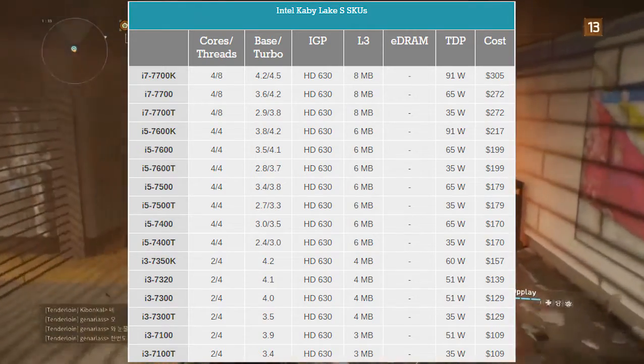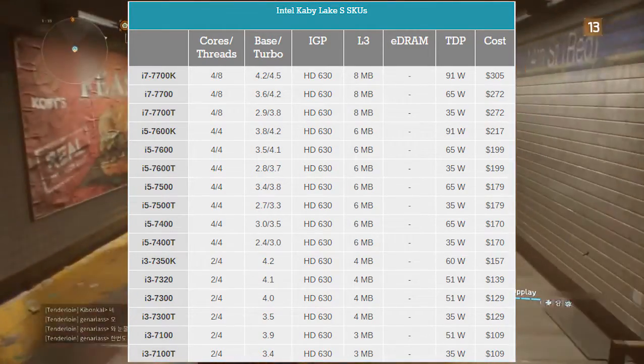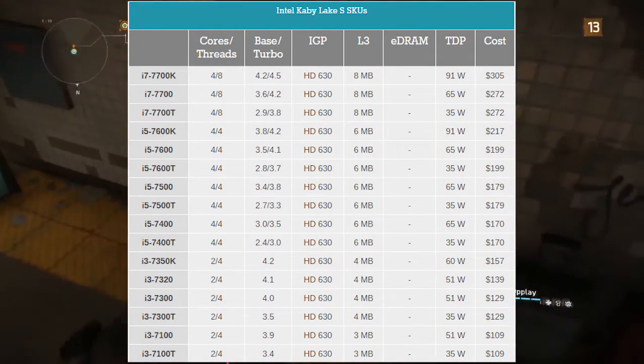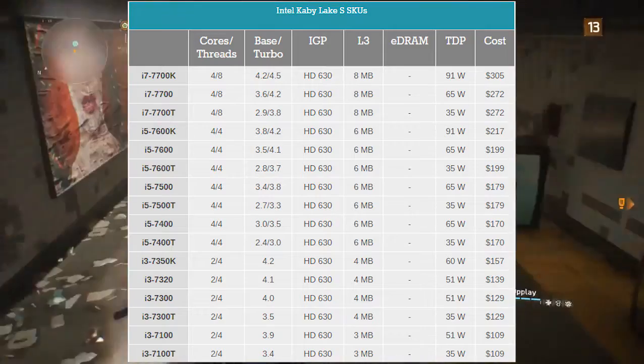The most interesting of all these processors is the i3-7350K. An i3 chip having 2 cores and 4 threads, with a base frequency of 4.2GHz and no boost frequency, but it can be overclocked as well.